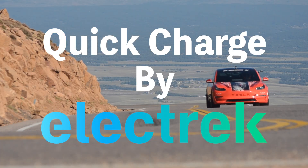Hello, and welcome to Quick Charge by Electrek. I'm Mikey G, and it's Saturday, March 25th.